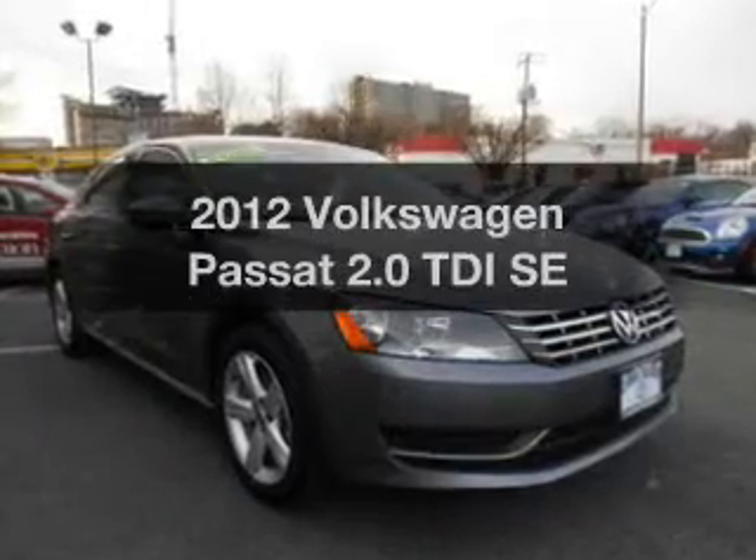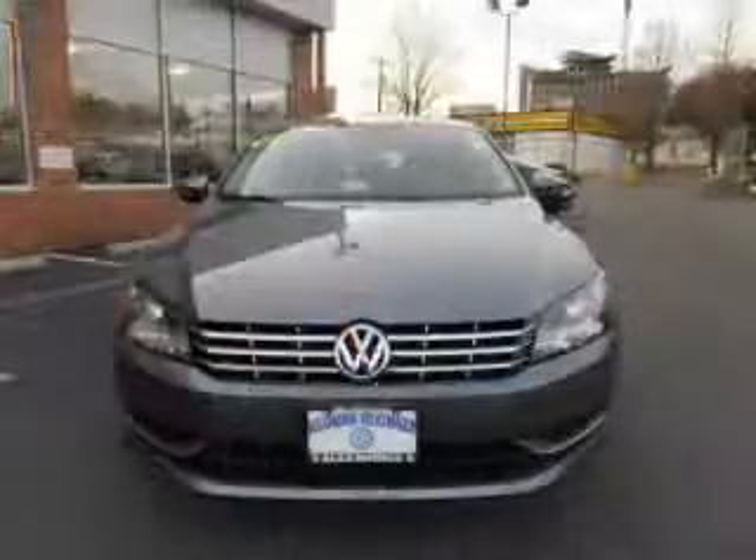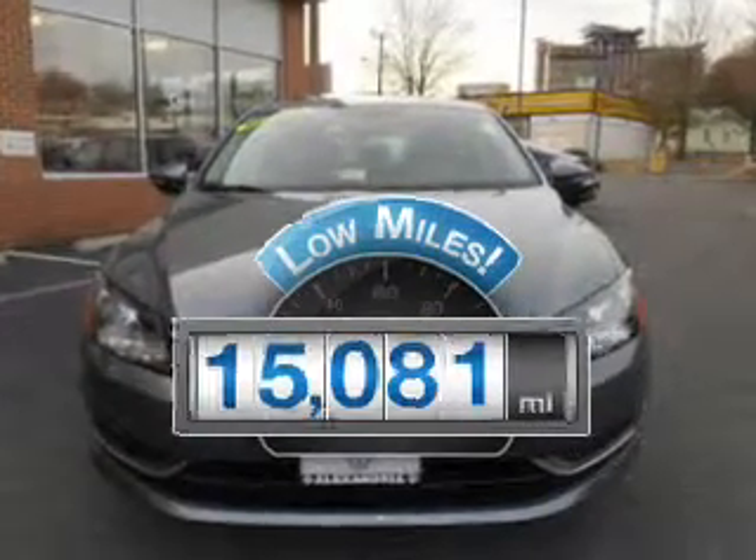Get noticed in this 2012 Volkswagen Passat. This is the set of wheels you've been looking for. With low miles, this automobile will take you far and get you where you want to go.